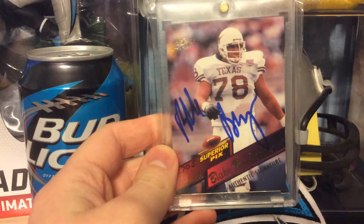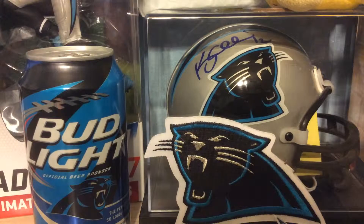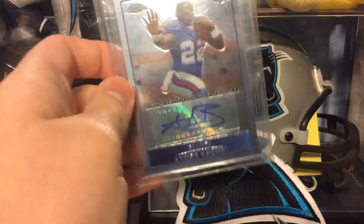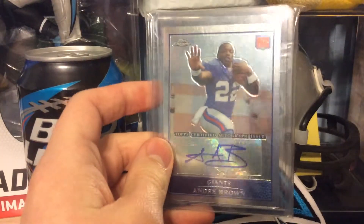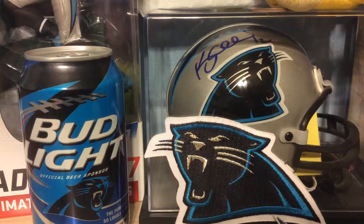Next is what I believe is his only card of him in a Carolina uniform. This is from 2015 Panini Prime Signatures Football, or Donner Signatures Football — Jarrett Boykin. Like I said, only card of him in a Panthers uniform. I don't think he even lasted out of preseason. I was kind of bummed because I wanted to see what he was going to do for the Panthers.